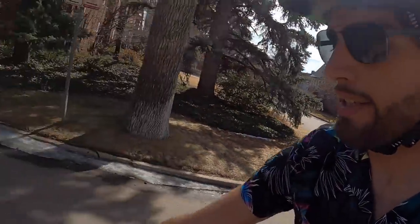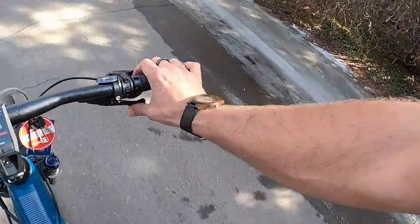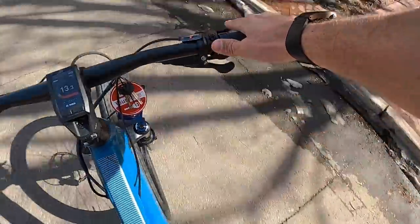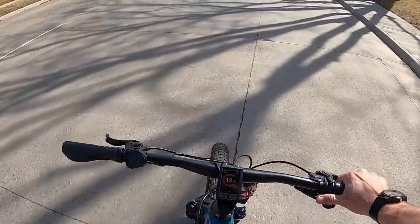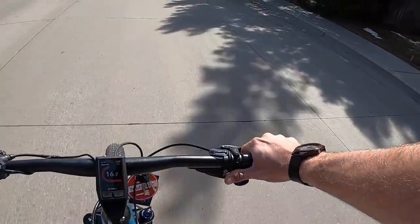Solid performance from the brakes — I'm only braking with one hand holding the camera and it still has no problem stopping. The three-shift thumb lever lets you dump multiple gears at once if you need to. There's some loud clunking and clanking when shifting — pretty common on a new bike, things start to loosen up and break in after a few more miles. The shop just got it last week so it doesn't have many miles on it.